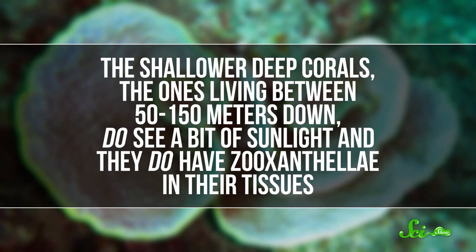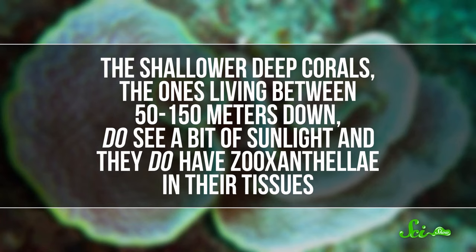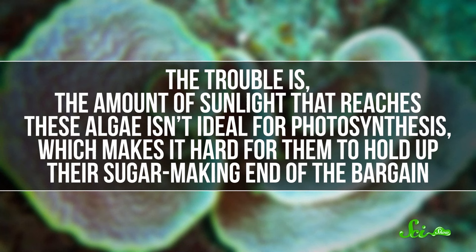Coral bleaching occurs when the coral gets stressed, like when the waters they live in become too warm. Shallow corals are so dependent on these algae that if one goes too long without them, it will die. But sunlight quickly disappears the deeper you go, so things are a bit different with deep corals. The shallower deep corals — the ones living between 50 and 150 meters down — do see a bit of sunlight, and they do have zooxanthellae in their tissues. Trouble is, the amount of sunlight that reaches these algae isn't ideal for photosynthesis, which makes it hard for them to hold up their sugar-making end of the bargain.